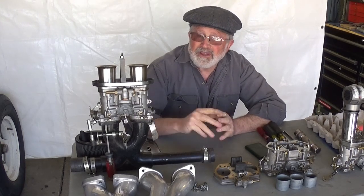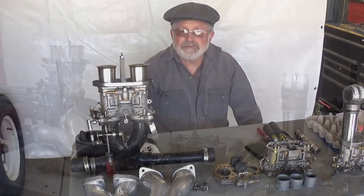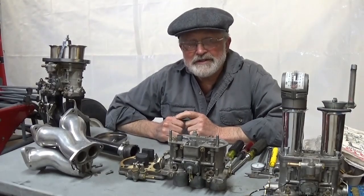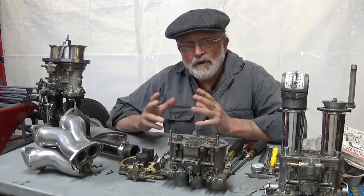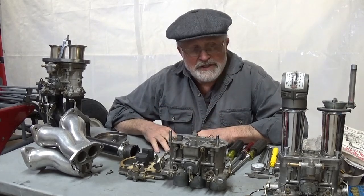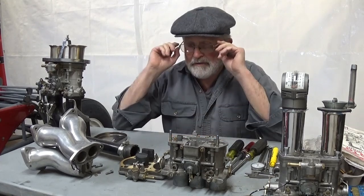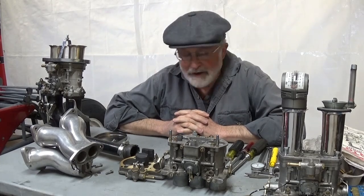We're going to start off with the history behind these carburetors. I'd like to include the whole automotive industry because that's really where the story goes — nobody just came up with one thing. It was a culmination of events, times, companies, people, and discoveries that made all the stuff we have today possible, and what we have today is truly unbelievable.